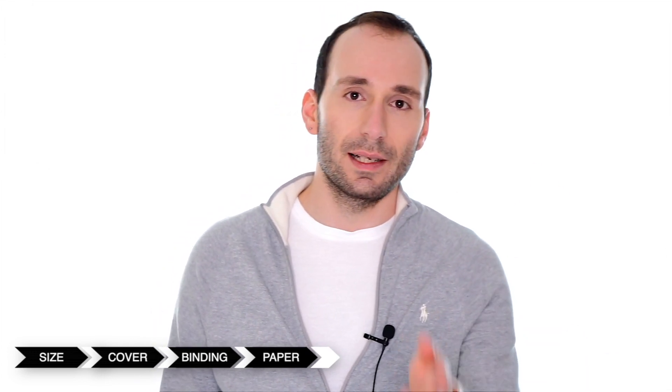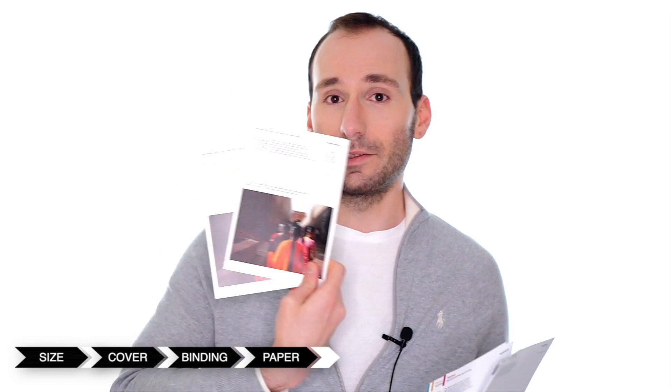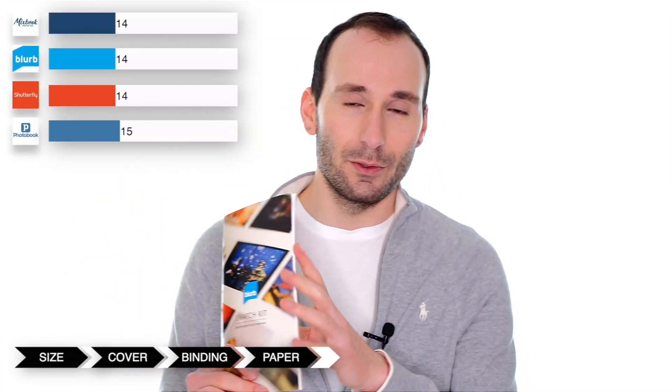Blurb offers five different paper types: silk, lustre, pearl, uncoated, and premium matte. If you get confused with the Blurb paper types you can order one of the swatch kits from the website — it has every single paper type plus a sample of a black and white and color picture so you can see how it would look on the paper. The choice is a little bit better than with Mixbook, but again there are no photographic papers or high gloss. I'm going to give them four out of five points because it's still not complete.